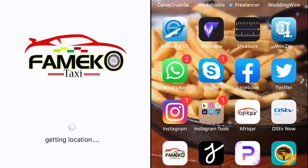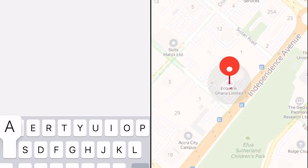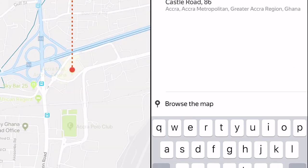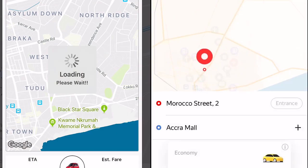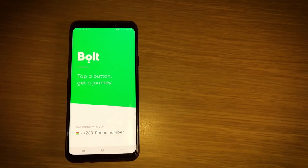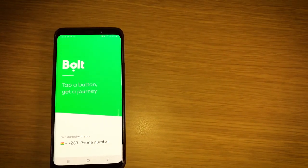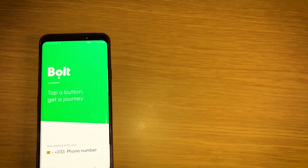Then we'll go further from Ridge to Ashoman Estate, and then outside of the Greater Accra region to Kwame Nkrumah University of Science and Technology in Kumasi. Note that the time of day matters — these tests were performed around 3pm. The weather was clear, so we didn't get a surge in prices due to high demand.